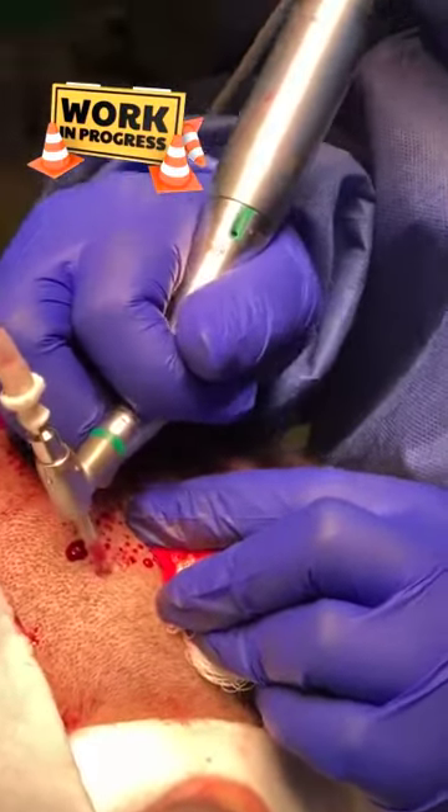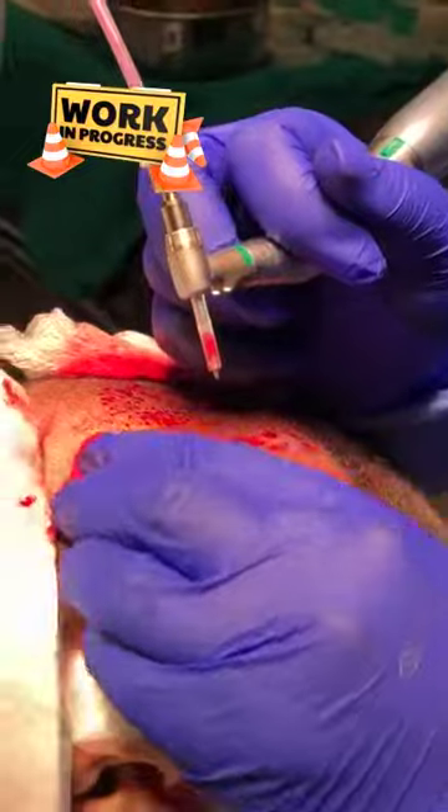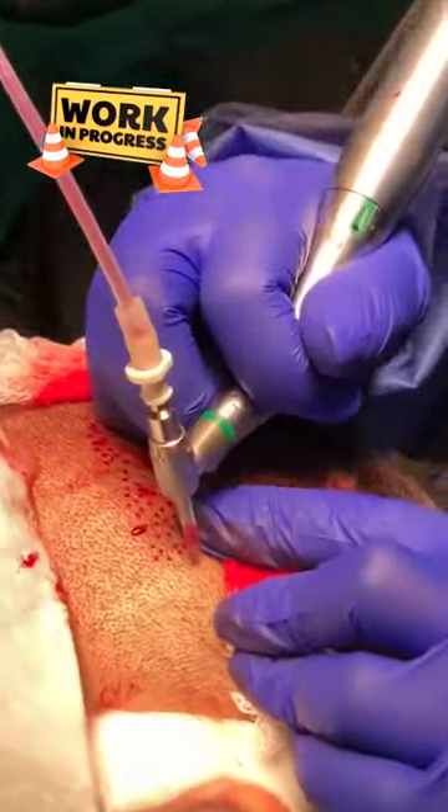Good morning everybody, this is Dr. Mark at the Visage Clinic. We are busy today doing hair restoration surgery.